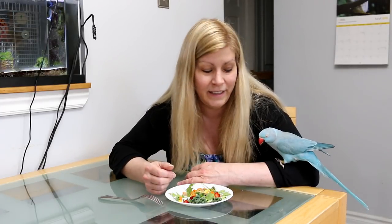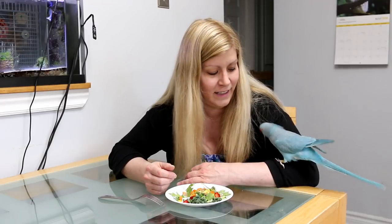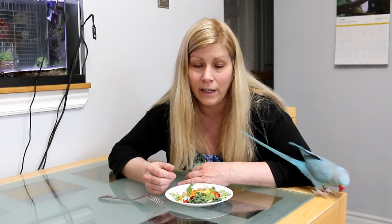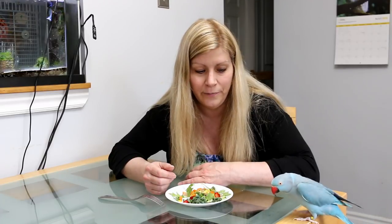Hi, welcome to my channel and this is Rio, my Indian ring-neck parakeet. She's gonna have some lunch with me. In today's video I'm going to be showing you how to get your bird to eat fresh foods.